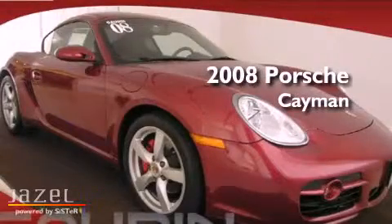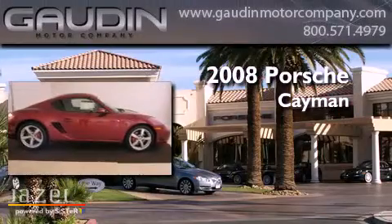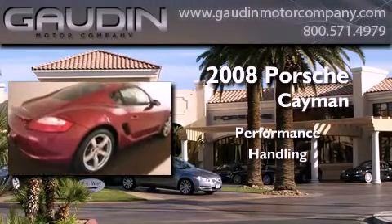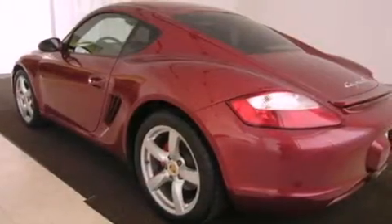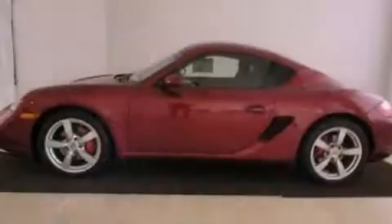This is a certified pre-owned 2008 Porsche Cayman. Its top features include air conditioning with automatic climate control, cruise control, a rear window defroster, a Bose stereo system, a leather wrapped steering wheel, and alloy wheels.